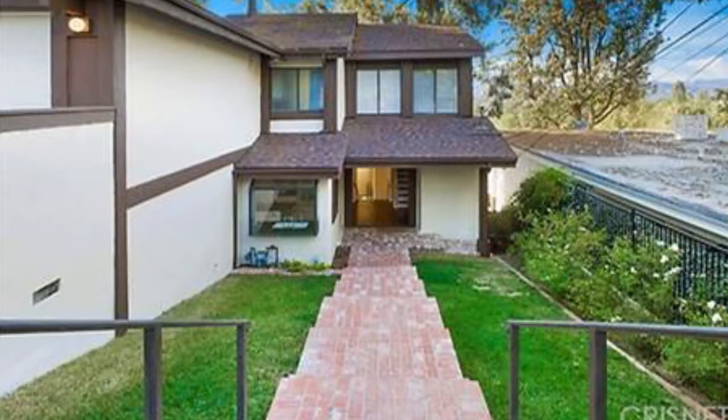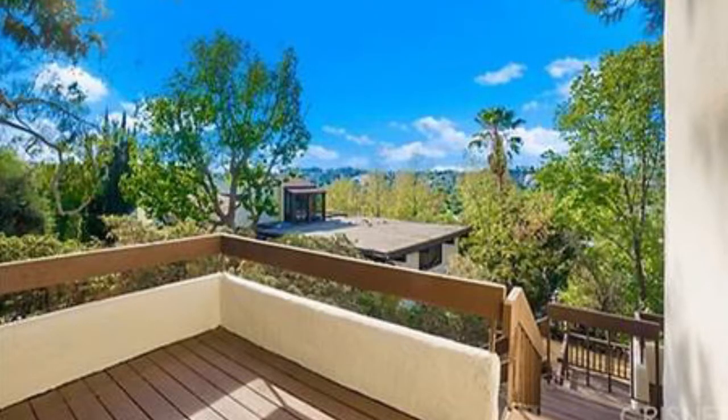It's located close to shops, groceries, Ventura Boulevard, and the Village at the Topanga Mall.